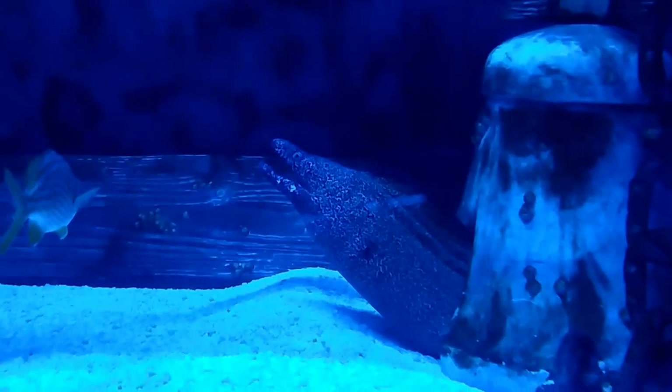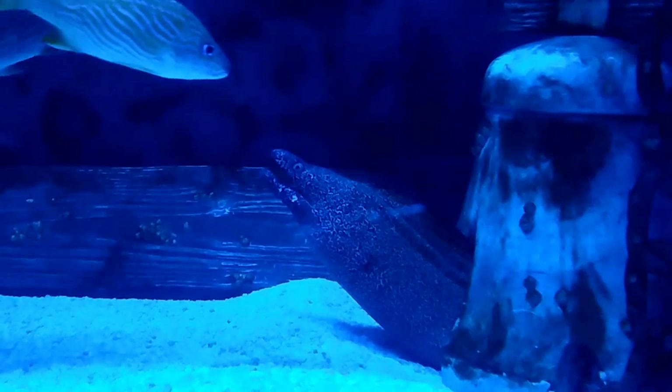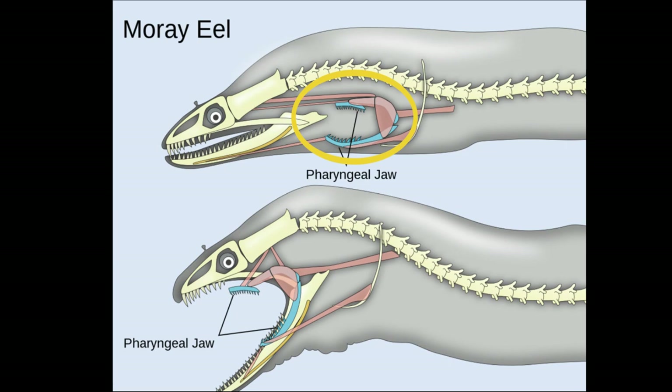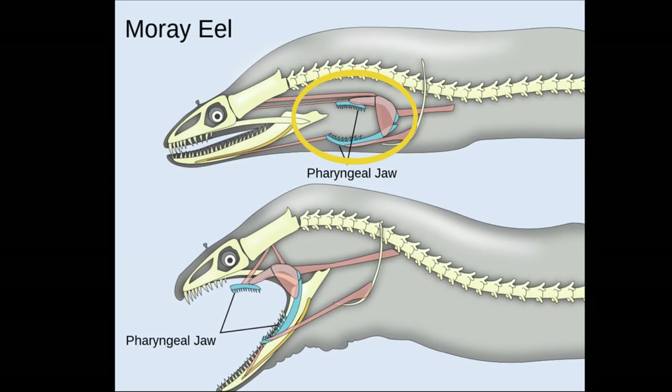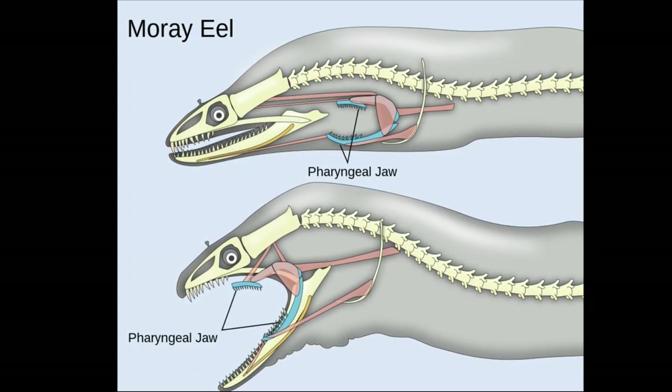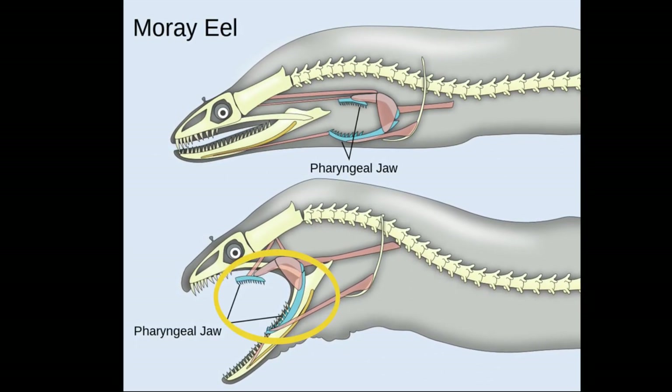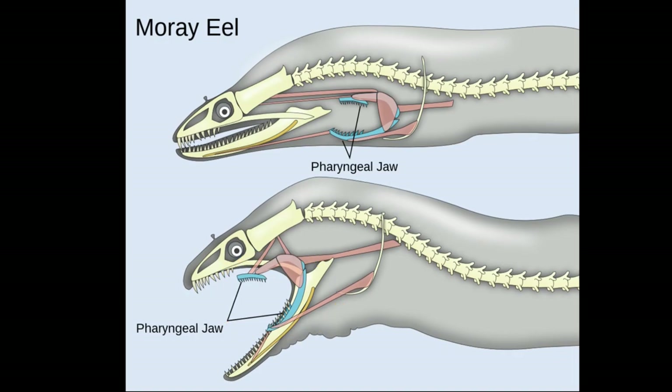They feed on animals like fish, crustaceans, and mollusks. Spotted moray eels have an extra pair of toothed jaws located further in the throat. An eel will seize its prey with its first set of jaws, then the second set of jaws will move forward to snatch the prey for swallowing.